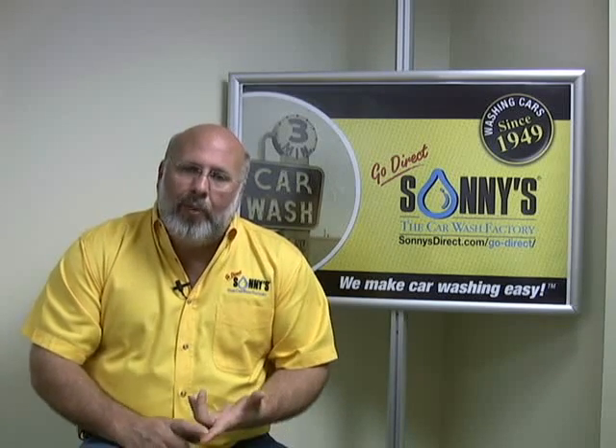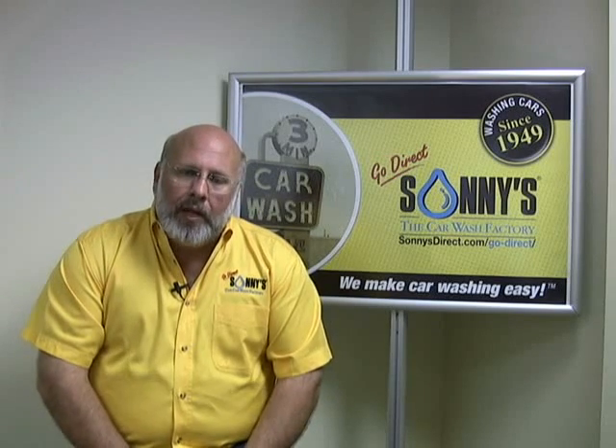The saltless system is real nice because it requires no backwashing, no brine. If we have some other water issues, we can still use a regular salt-based water softener and treat the water going into our spot-free system. There are a couple of reasons we want to do that.